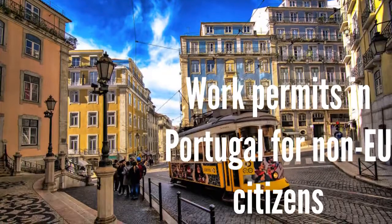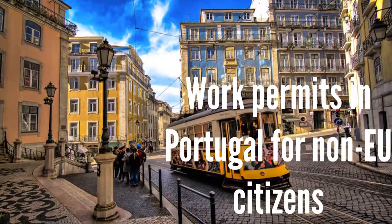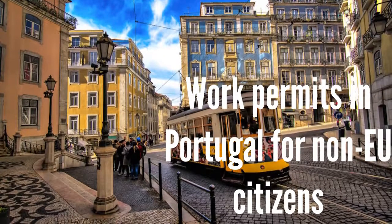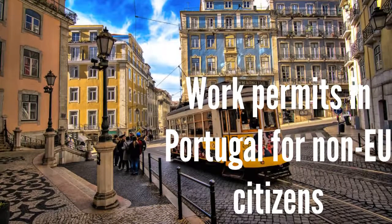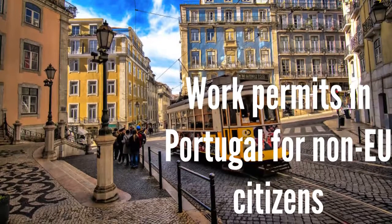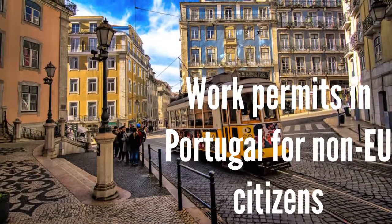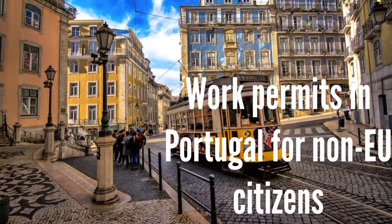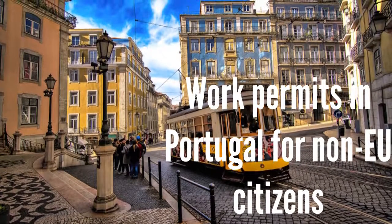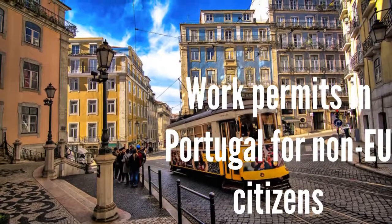Work permits in Portugal for non-EU citizens: Non-EU citizens will need to get hired first. Once you have found employment, your employer will apply for a Portuguese work permit to the Portuguese labour authorities if the job is longer than three months. Once a job contract or work permit is approved, non-EU nationals need to apply for a Portuguese work visa if their nationality requires a visa to enter Portugal, or if employment is less than six months.